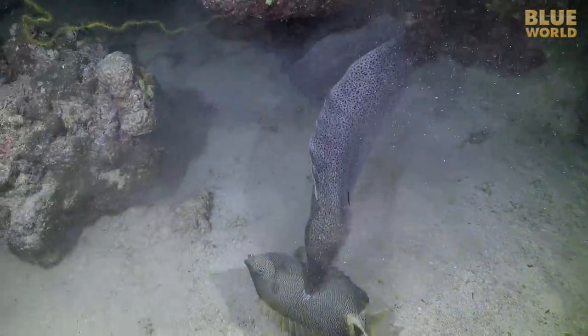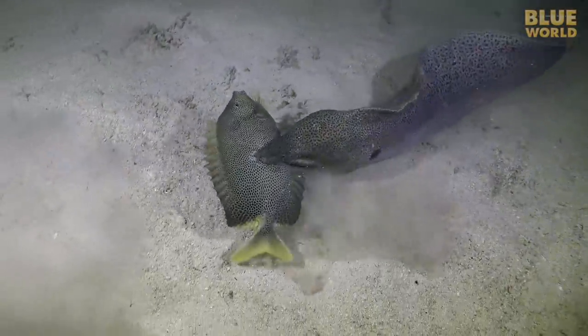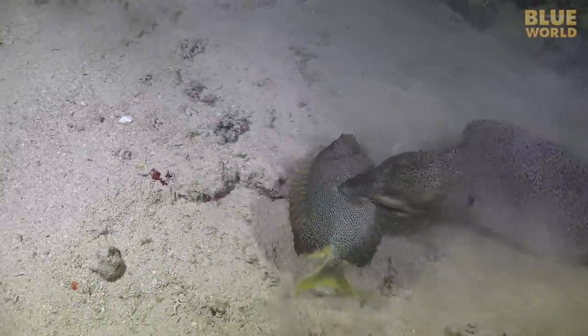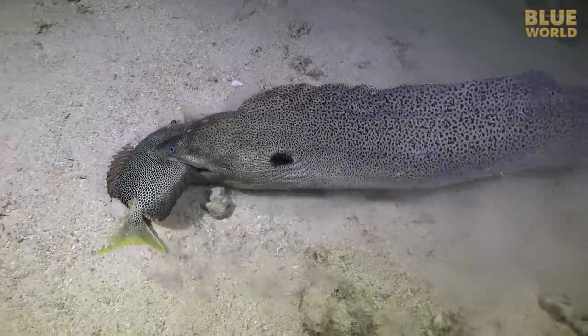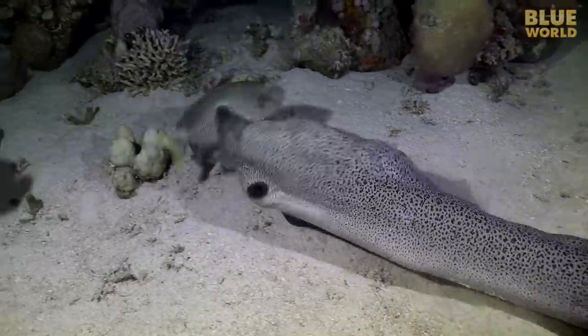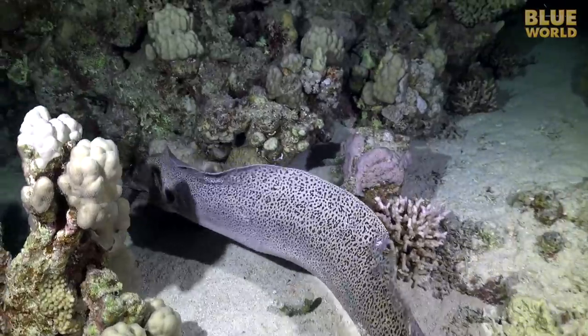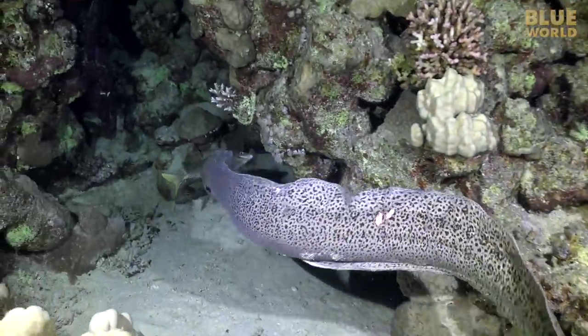As much as it struggles, this fish is not going to get away. The teeth of the moray are shaped like needles and point backwards into its mouth. Like the barbs on a fishhook, they prevent pretty much anything from escaping. This fish is dinner.